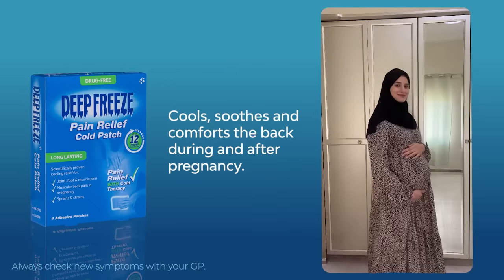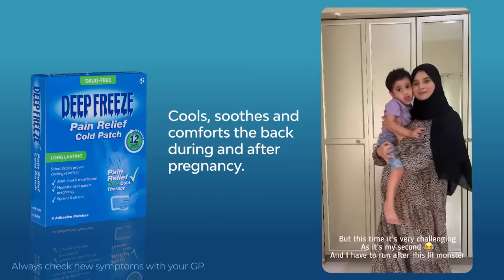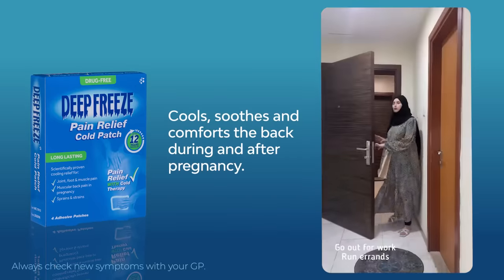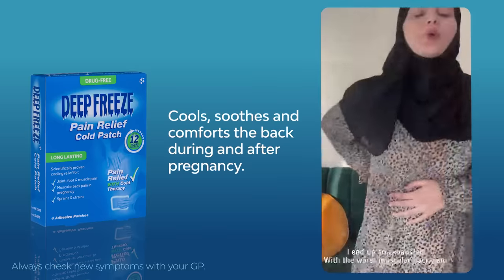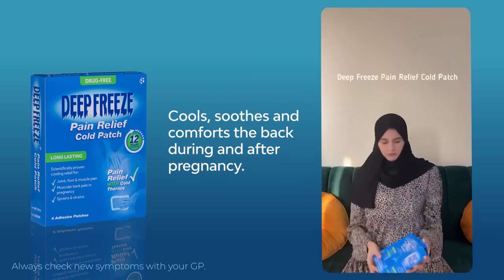Pregnancy — one of the most beautiful journeys of my life, but this time it's a bit challenging as it's my second and I have to run after this little monster, do all the household chores, go out and run. I end up so exhausted with the worst muscular back pain ever.